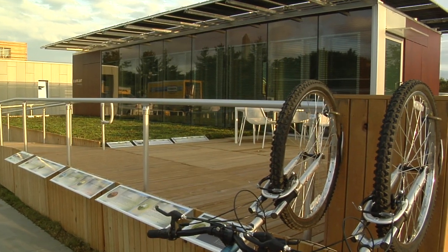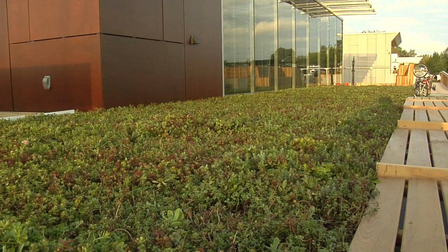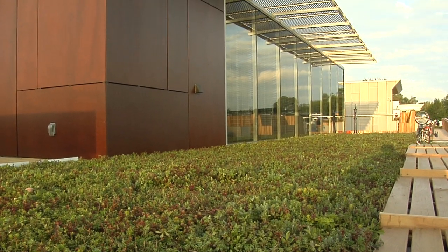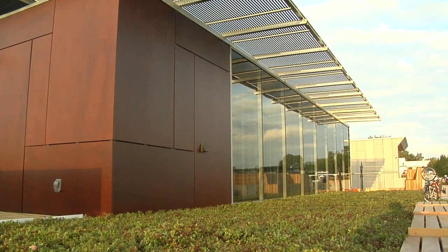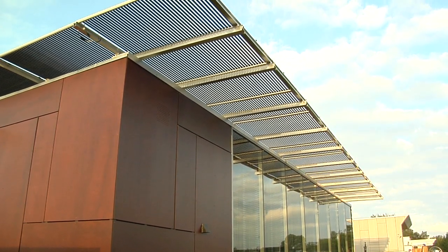And then our glass facade — along both the north and south walls of our home is all glass, so it allows us to make use of natural daylighting and views, while it's also part of our ventilation scheme, so it's where all of the fresh air is supplied to our home.